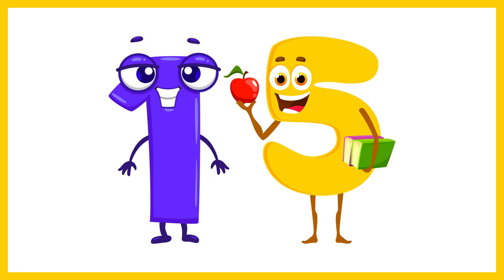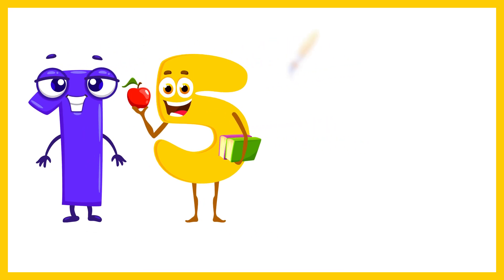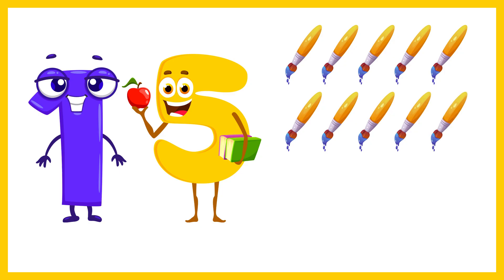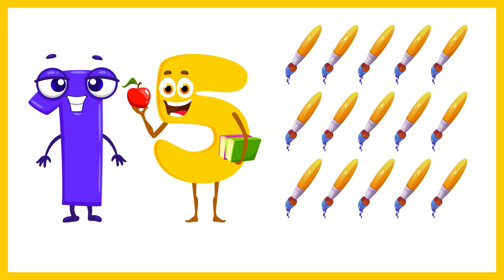And now the number 15. Let's count 15 paintbrushes. 1, 2, 3, 4, 5, 6, 7, 8, 9, 10, 11, 12, 13, 14, 15. 15 paintbrushes.